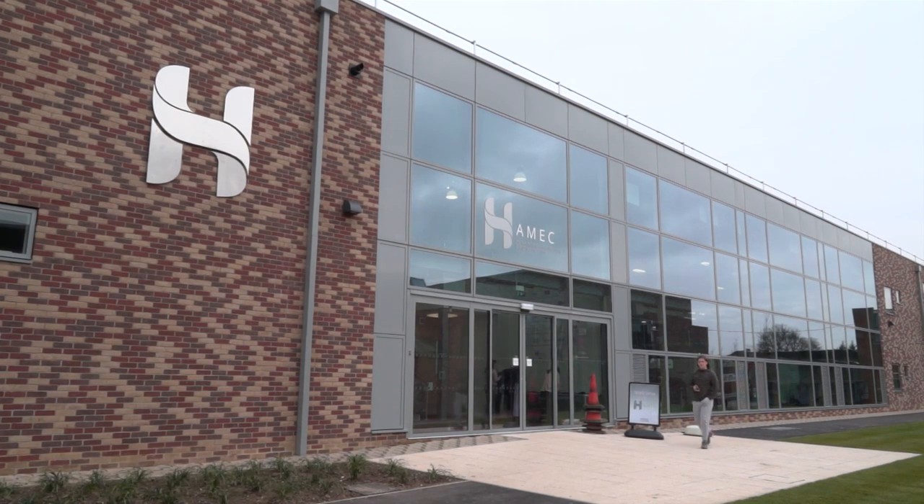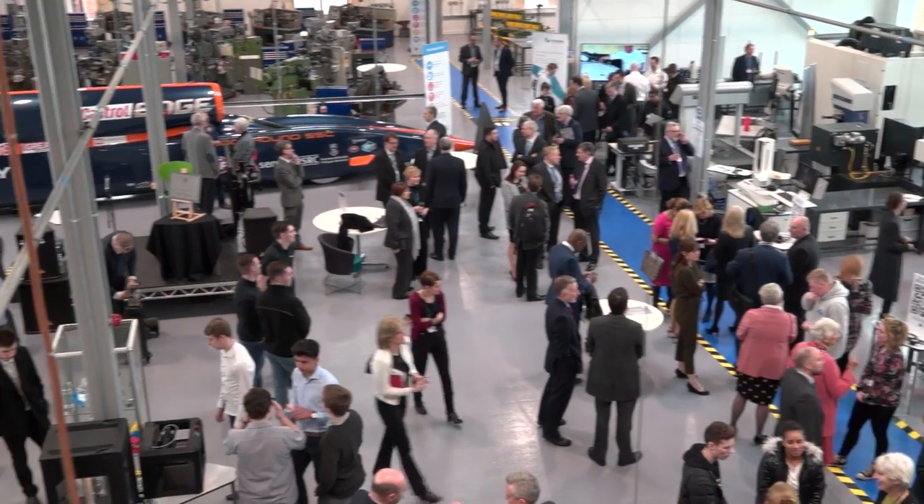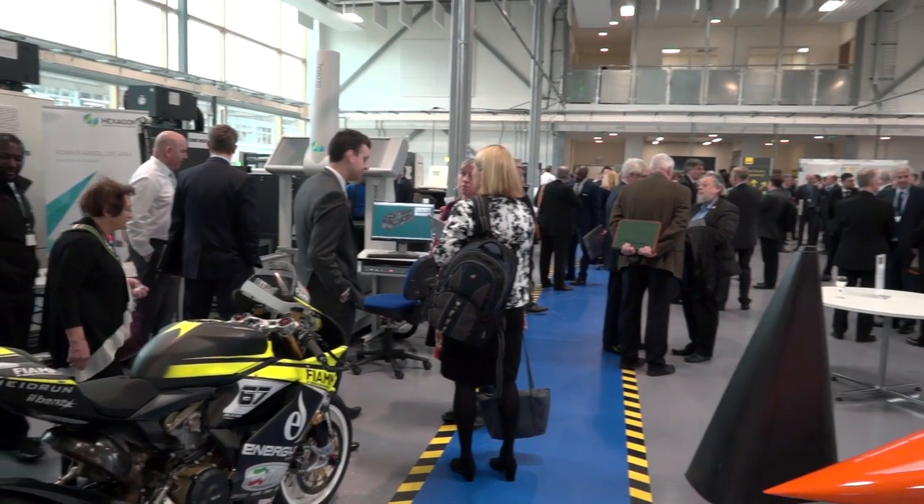So Harlow College is a further education college. We train between two and a half thousand young people and five thousand adults a year - so around about seven and a half thousand students. This particular centre is focused on engineering and advanced manufacturing, but we are truly a further education college where we focus on skills in lots of different disciplines - that might be construction, hairdressing, beauty therapy, work with the unemployed, and also the creative arts.